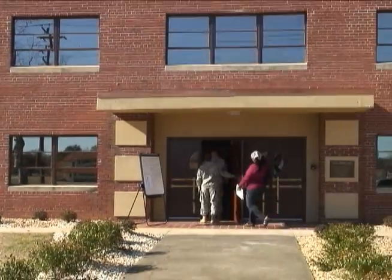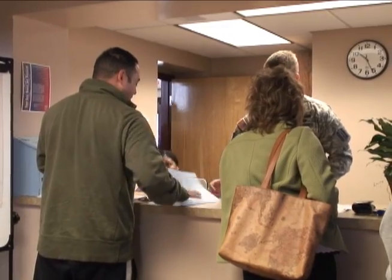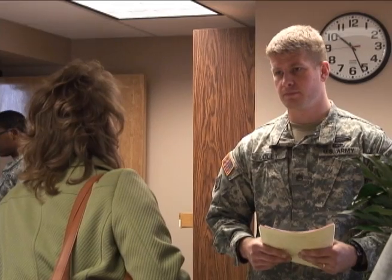The Fort Benning Tax Center has really grown a lot over the years. Last year we did over 6,000 returns and our old building was old. So this facility is a lot more conducive for our tax preparers and our clients.